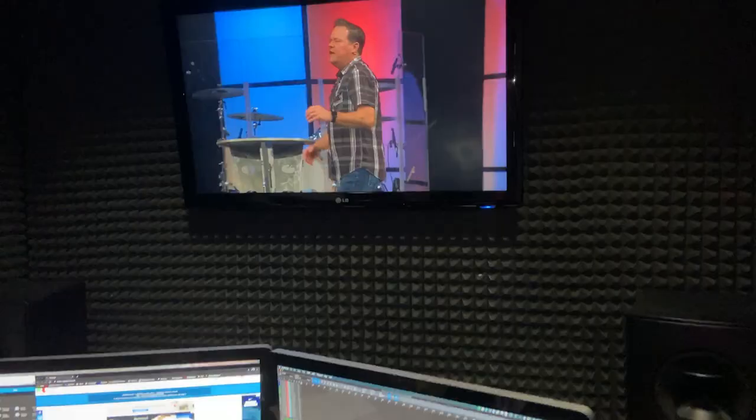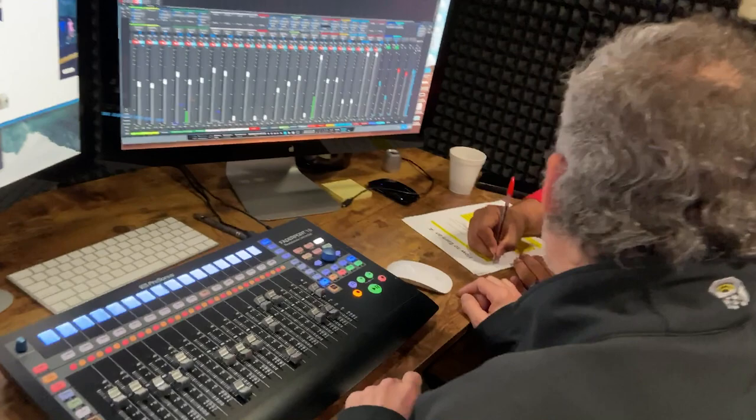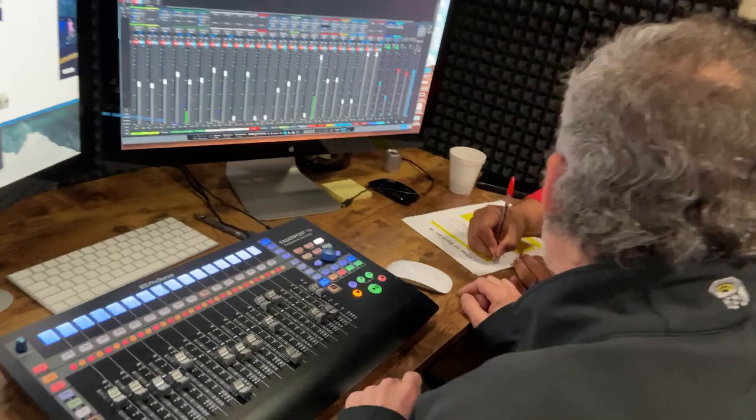This system has worked flawlessly for over a year. There has never been a crash, and they have been really happy with the results. Another added benefit is that they can still track from time to time for special productions. So as you can see, if you already have an infrastructure in place, you can begin live streaming your events right now with Studio One and Faderport 16. It's just another way that PreSonus offers smart solutions to everyone so that you can make the most out of your productions in a budget-friendly way. Hey, thanks so much for watching. See you next time.